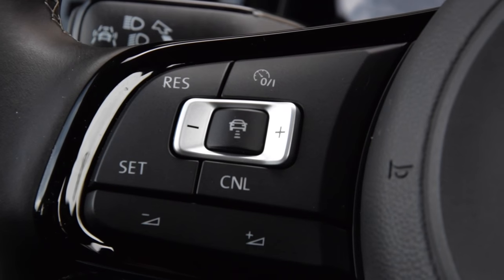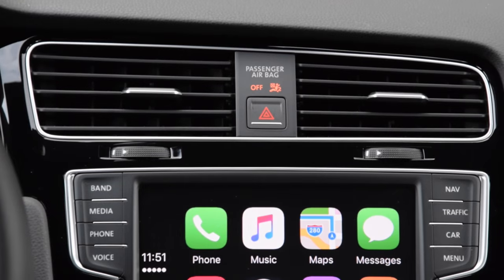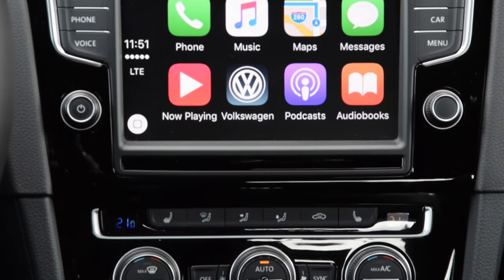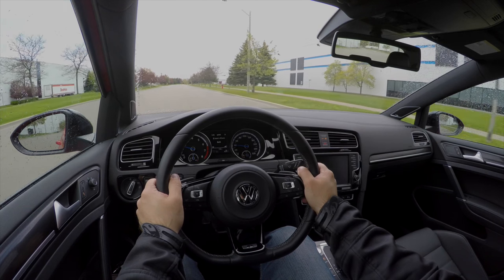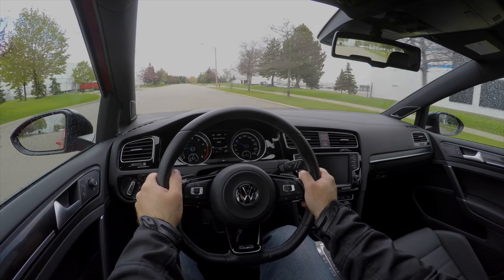The technology package fitted to this one adds adaptive cruise control, blind spot monitors, lane assist, Discover Pro Radio, front assist automatic emergency braking, park distance control front and rear, and satellite navigation. Standard gear is really impressive too — you get an infotainment system that supports Android Auto, Apple CarPlay, and MirrorLink.